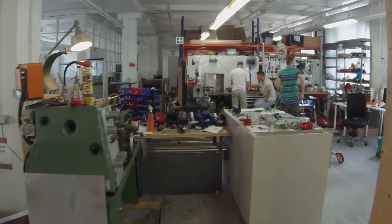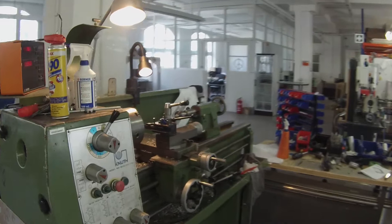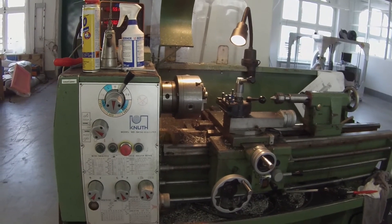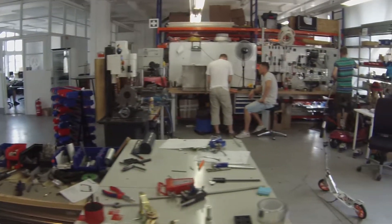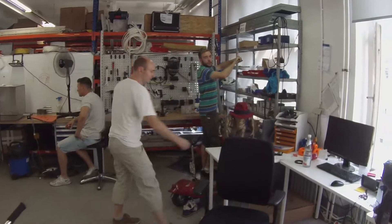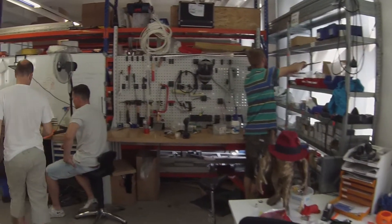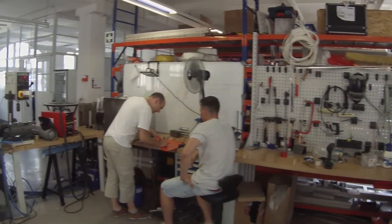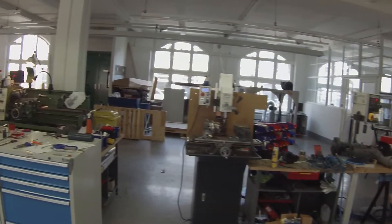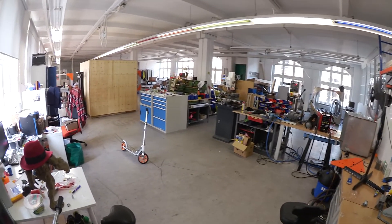Here you can see we even have our own workshop. It's not only that our people are doing the design in front of their computer — anytime, all the engineers can go to the back and start working, drilling tools, making their own little stuff, as you can see here. We have most of the machines available here. If something needs to be done that we don't have, we even go to FabLab Berlin — they have CNC machines, woodworking machines, and all kinds of stuff.